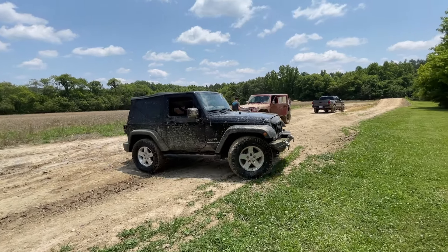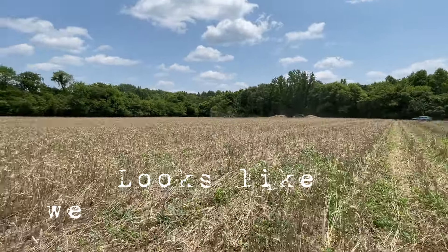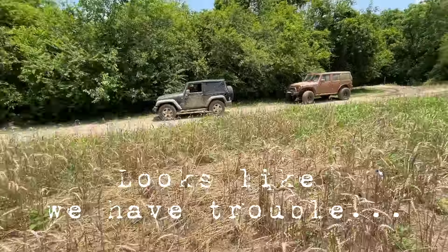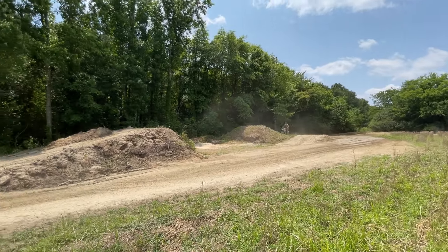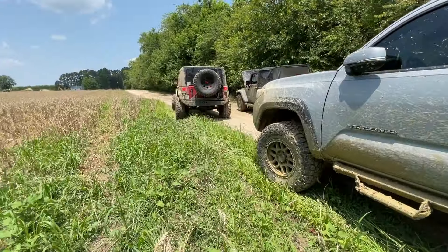Speed laps to shake out the mud and water. Go jump for us. Woo! Smooth as butter. Roger that.